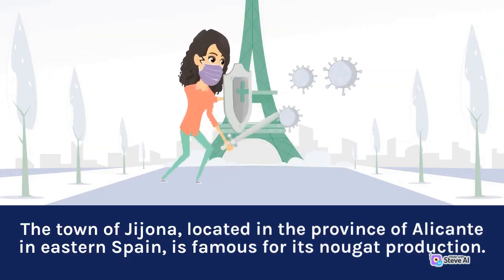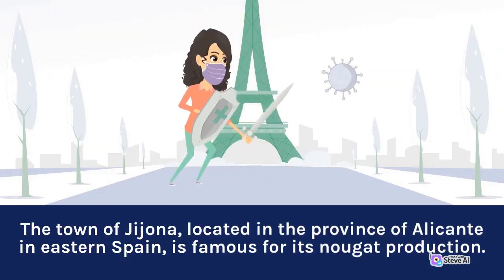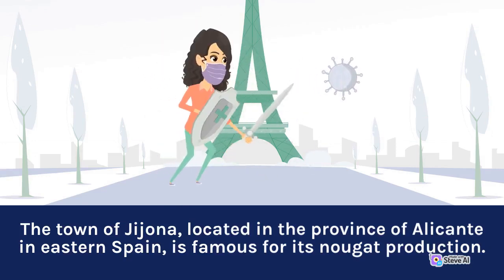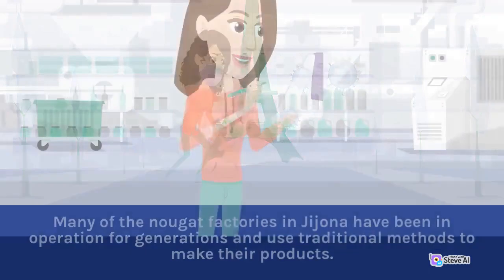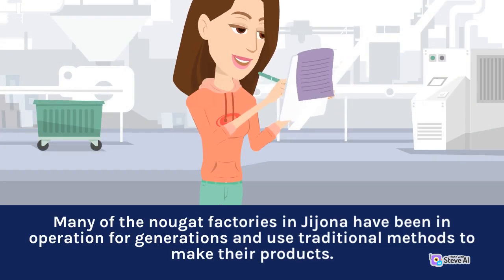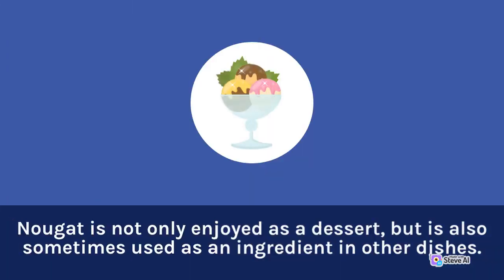The town of Xixona, located in the province of Alicante in eastern Spain, is famous for its nougat production. Many of the nougat factories in Xixona have been in operation for generations and use traditional methods to make their products. Nougat is not only enjoyed as a dessert, but is also sometimes used as an ingredient in other dishes.